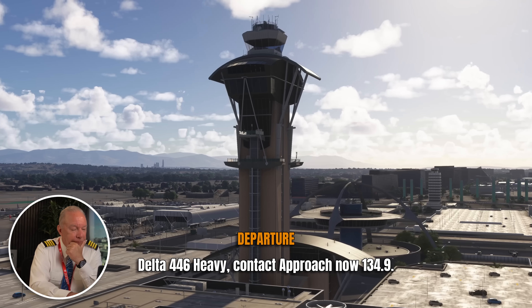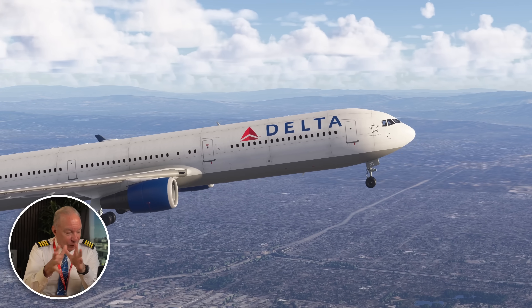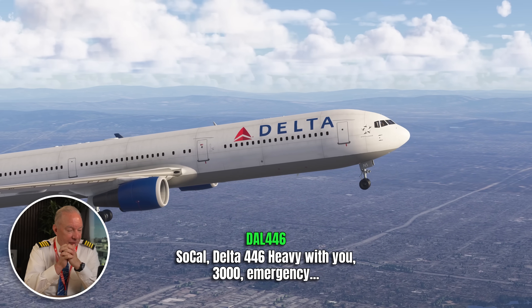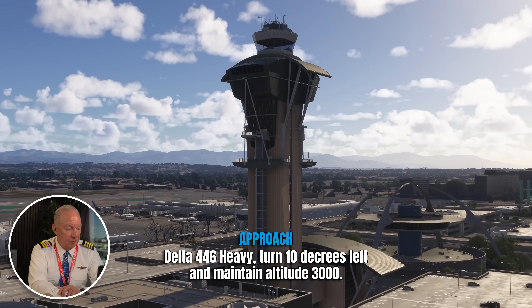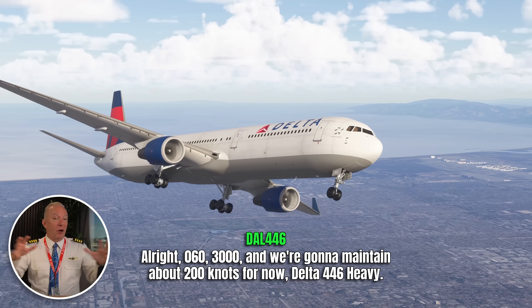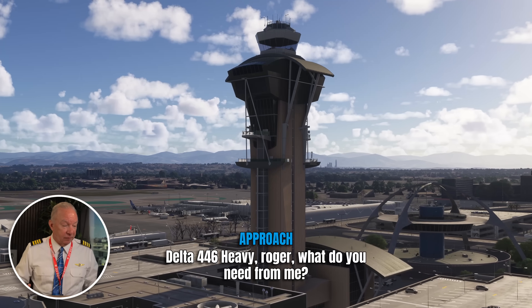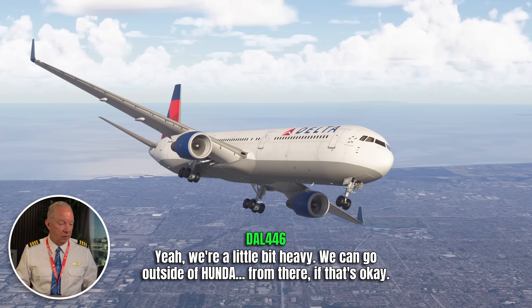Delta 446 Heavy, contact approach now 134.9. You're doing all this while switching frequencies and still flying the airplane. Delta 446 Heavy with you, 3,000. Turn 10 degrees left, maintain 3,000, speed at your discretion. They're going to maintain about 200 knots. It's difficult to open up LAX to bring in an emergency aircraft. What do you need — short approach or go out further? We're a little bit heavy. We could go just outside Hyundai intersection — that makes sense, that'll give us enough time. Great communication back and forth between the pilots and air traffic control.